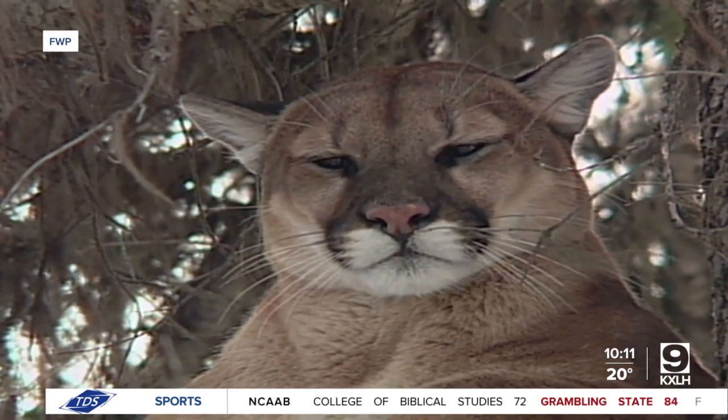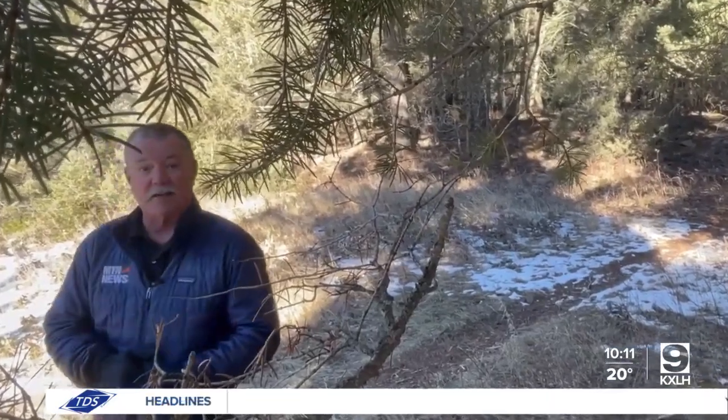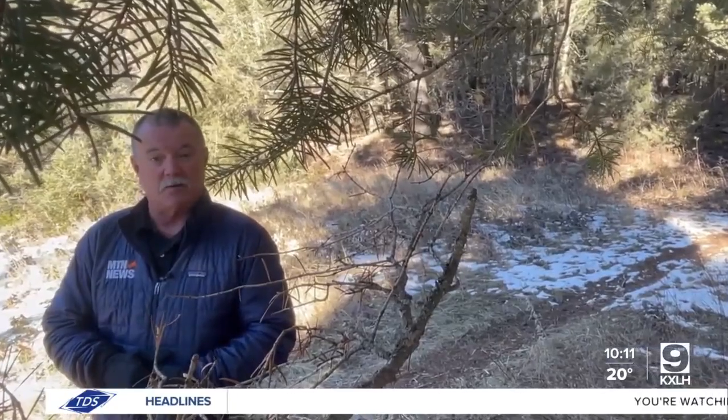FWP's research effort in the Gallatins along with the houndsmen will continue into late spring. The effort runs in conjunction with the winter mountain lion season that wraps up on April 14th. In the Gallatins, Chet Layman, MTN News.